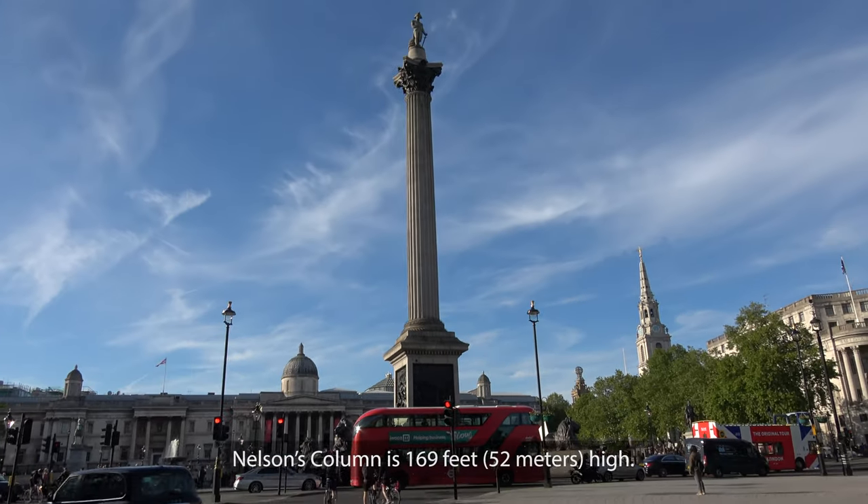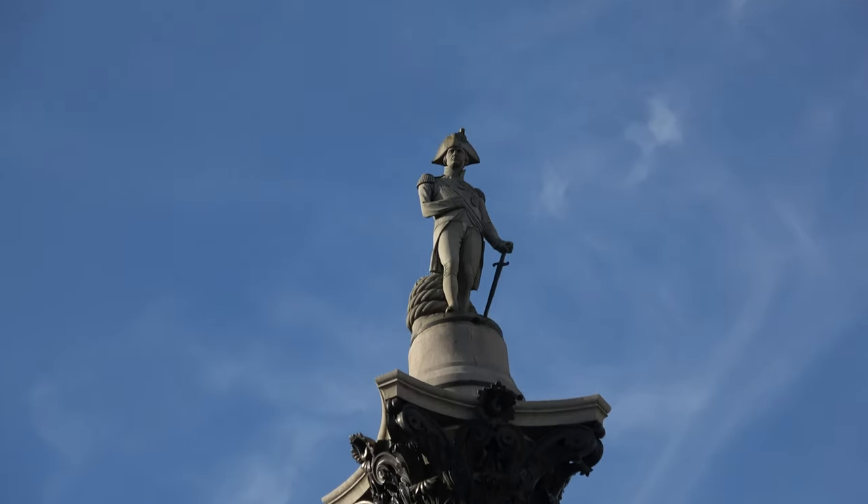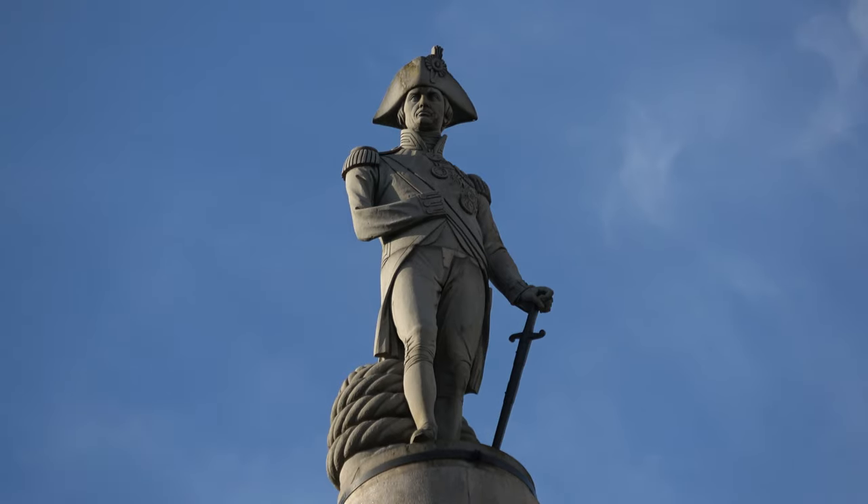Nelson's Column has special significance for the British. It was designed by William Railton and features a statue of naval war hero Admiral Horatio Nelson. He had previously lost an arm and an eye in battle, but he lost his life in the Battle of Trafalgar. The granite statue was sculpted by E.H. Bailey. It's five meters high and stands on a bronze platform made from old guns. It's inspected every two years to assess its condition.